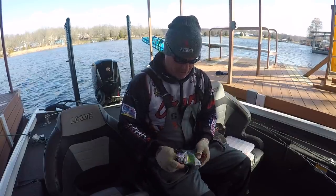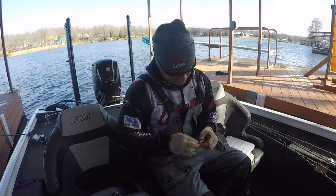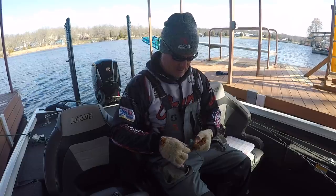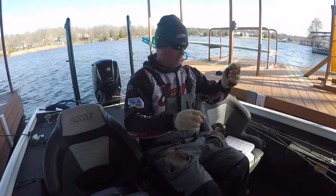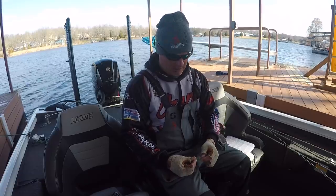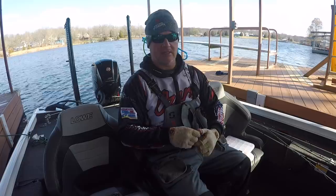Now I just gotta choose the plastics. Bluegrass from Jinko — I take their curly tail, it's a little long right now so I take a little bit off of it. We're gonna give that a try, and then we're gonna use kind of a monkey milk on this one. And today you're seeing the first time I've worn the hoodie — we got our hoodies, Ozark Rods of course, Three Pound Fishing — a bunch of stuff on there. We represent those companies on the tournament trail.